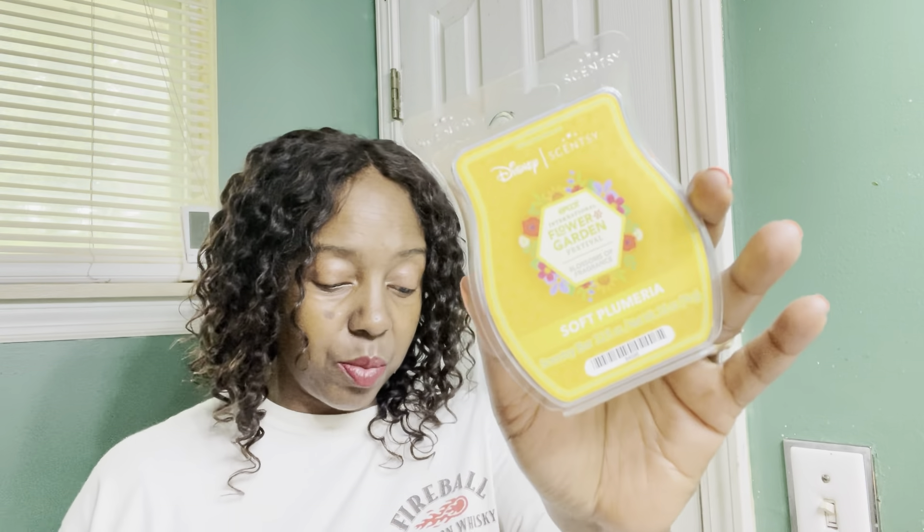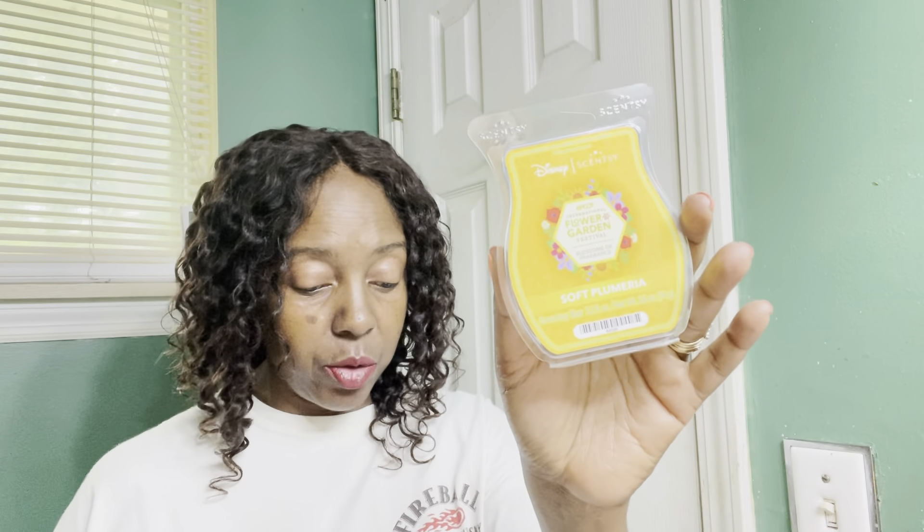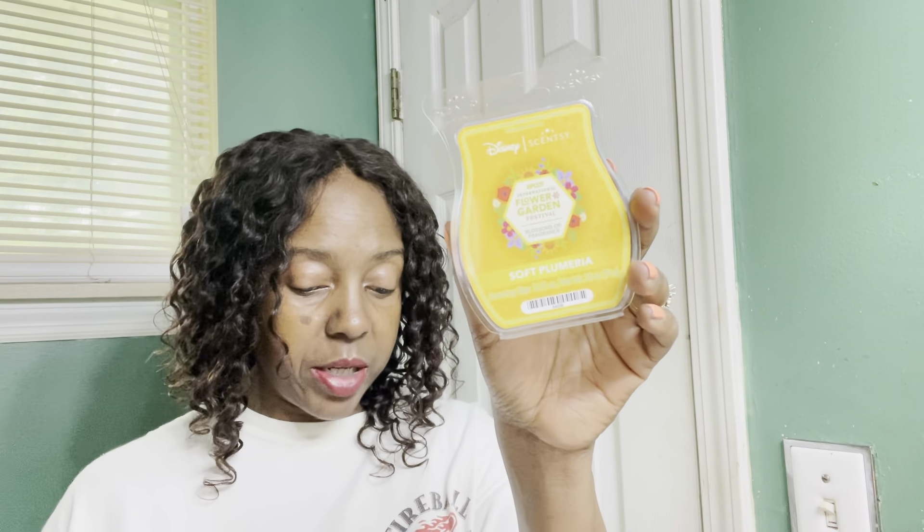The last EPCOT fragrance is Soft Plumeria, and this one was a little bit of a disappointment. I had all my hopes and dreams built into this one. I could still smell it slightly on day two, but it was not nearly as loud as the other two. Still detectable in the family room on day two, just not quite as strong.